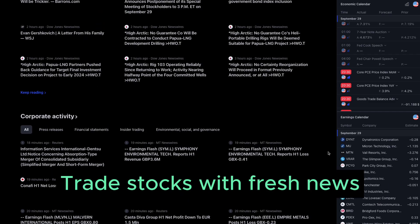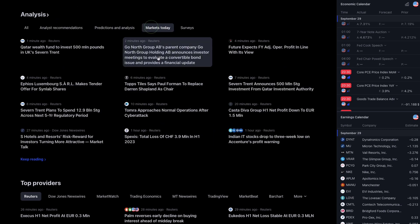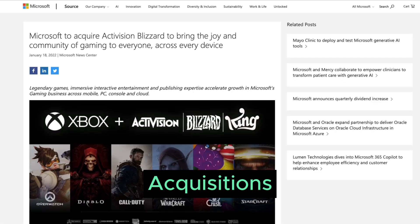Principle number 1: Trade stocks with fresh news. Stay updated on news and announcements that could impact a company's stock price. This includes factors such as reported earnings, clinical trials for biomedical or pharmaceutical companies, acquisitions, and more.